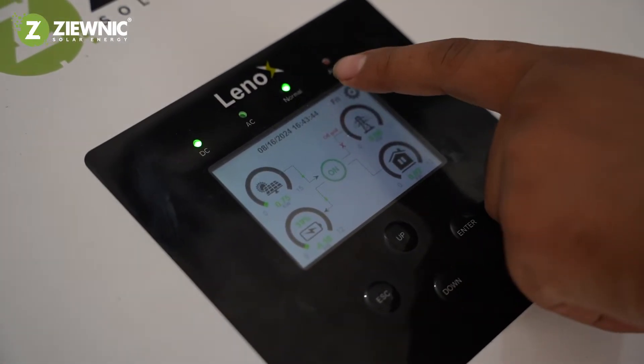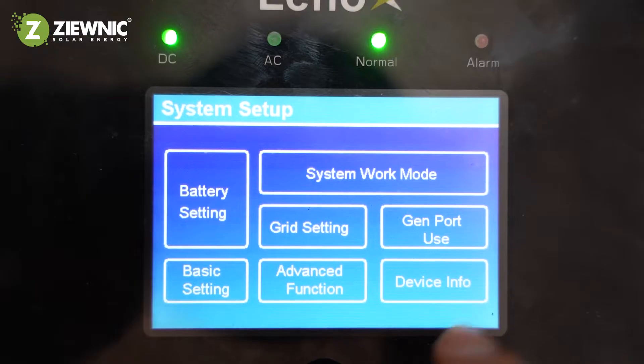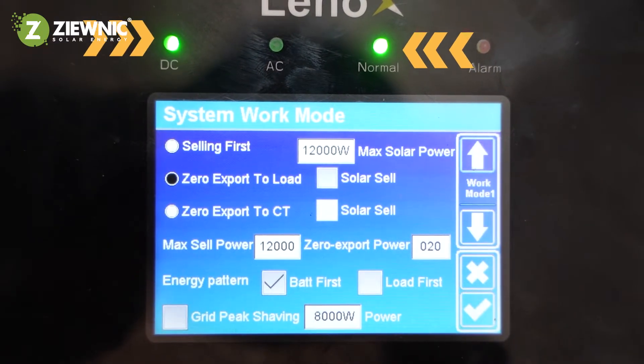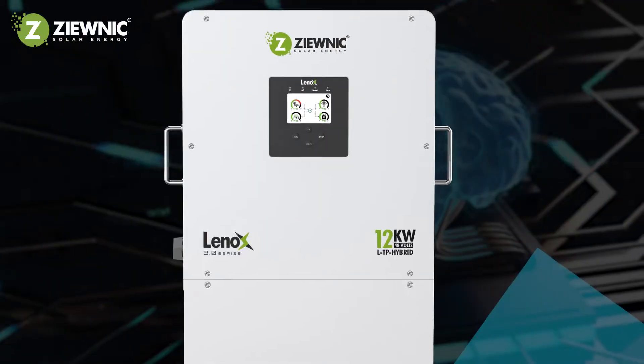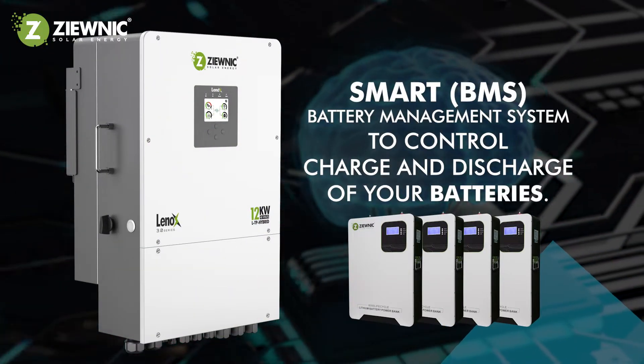Our colorful touch LCD offers intuitive control with an external light indicator, making energy management easier than ever. Built-in smart battery management system to control charge and discharge of your batteries.